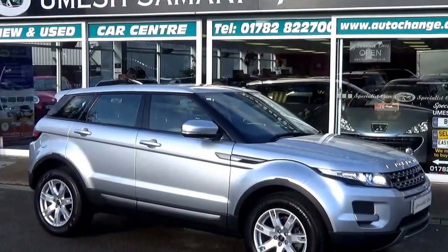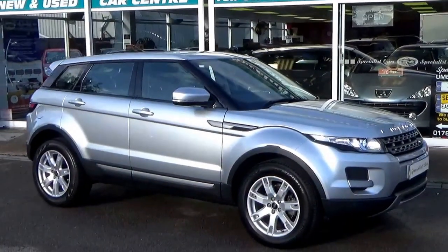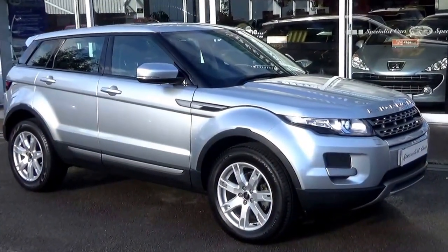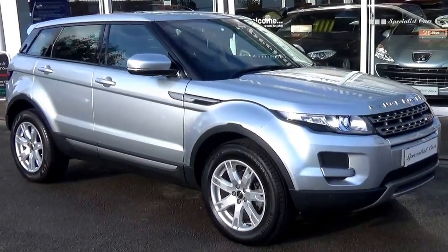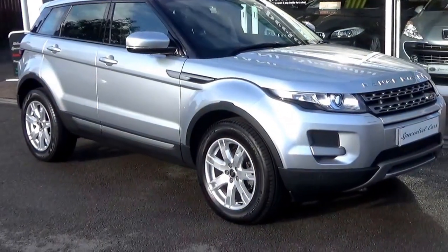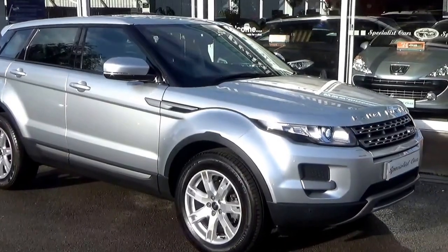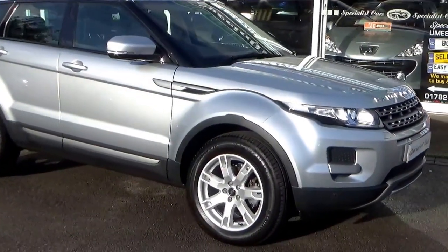Welcome to Specialist Car Stoke. One of the most popular selling cars in the UK at the moment — the Range Rover Evoque. What a stunning car we have here. It is finished in Indus Silver Metallic. It's the Evoque 2.2 Pure with a tech pack.